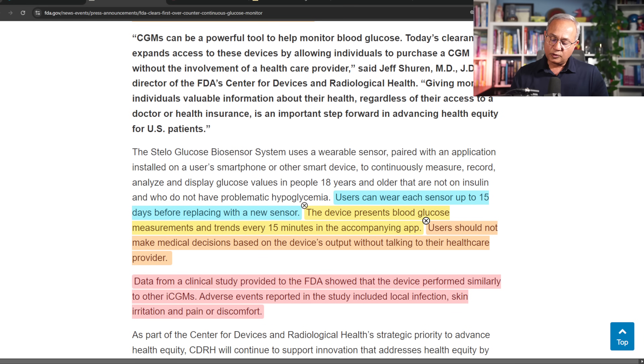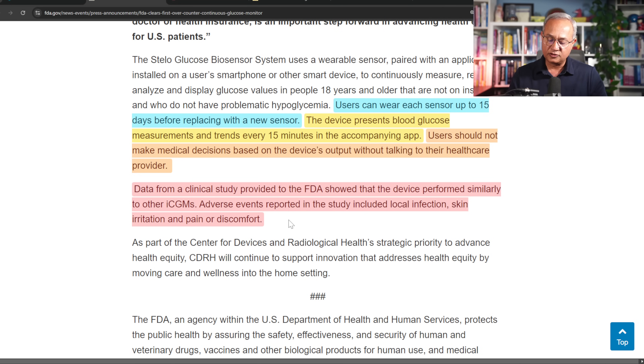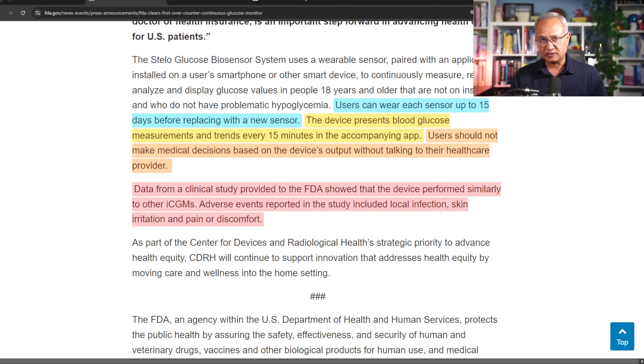Users can wear each sensor up to 15 days before replacing it with a new sensor. The device presents blood glucose measurements and trends every 15 minutes in the accompanying app. Users should not make medical decisions based on the device's output without talking to their healthcare provider. Data from a clinical study provided to the FDA showed that the device performed similarly to other integrated CGMs. Adverse events reported in the study included local infection, skin irritation, and pain or discomfort.